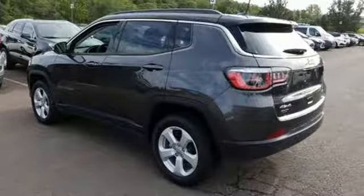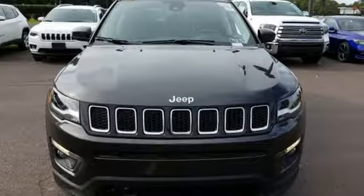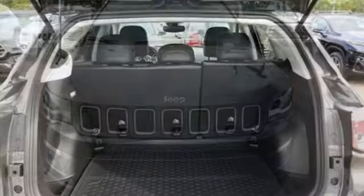Streaming audio, doors and push-button start proximity key, dual zone climate control, rear parking sensors, remote engine start, heated steering wheel.